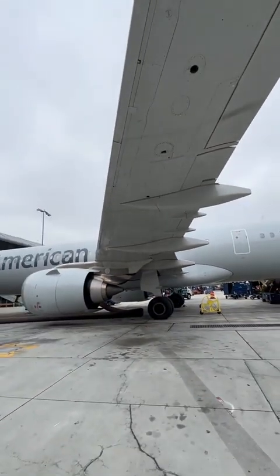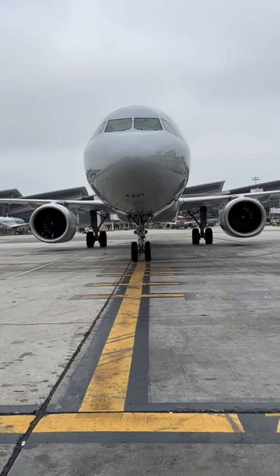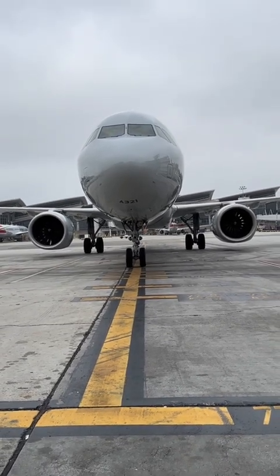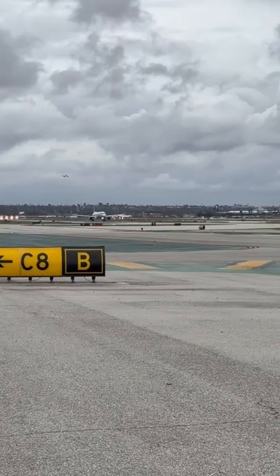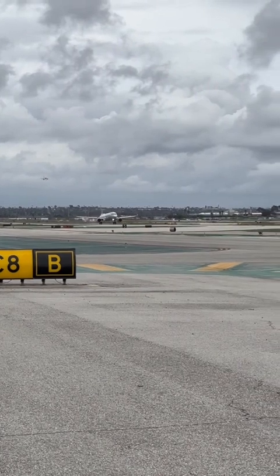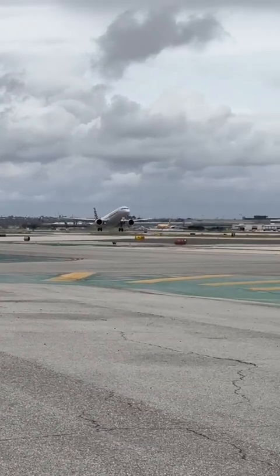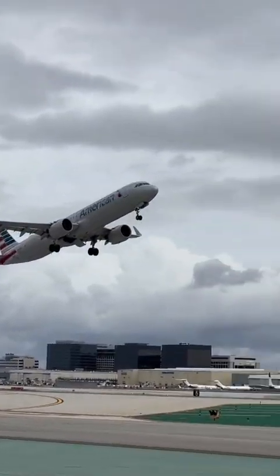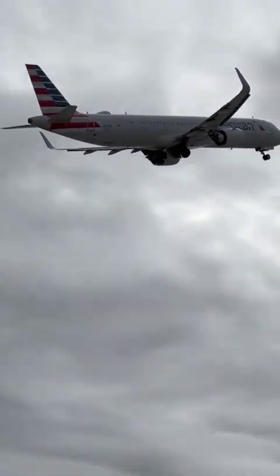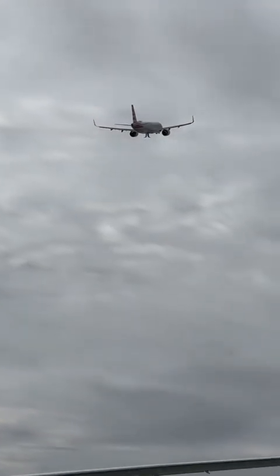It worked so perfectly that Airbus themselves implemented it into their design. It broke up the airflow going over that hole and it no longer makes that noise — now it sounds like a regular airplane. Hope you guys enjoyed it. Thank you for watching, and it's always amazing to see how aircraft get modified, engineered, and made better day by day. Take care, have a good one.